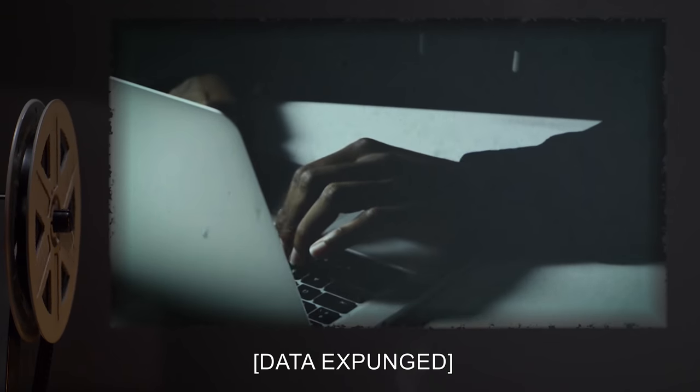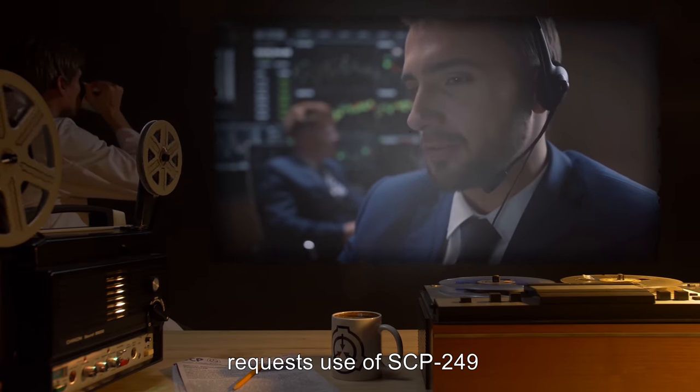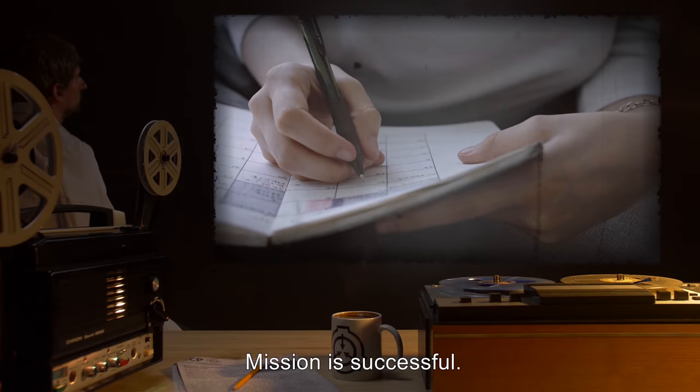22-10-2000: Data expunged. 19-11-2000: Agent requests use of SCP-249 for an infiltration mission. Request approved. Mission is successful.